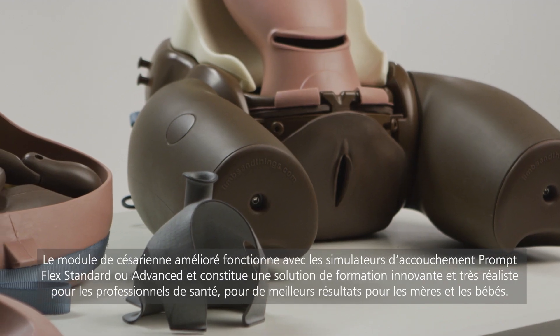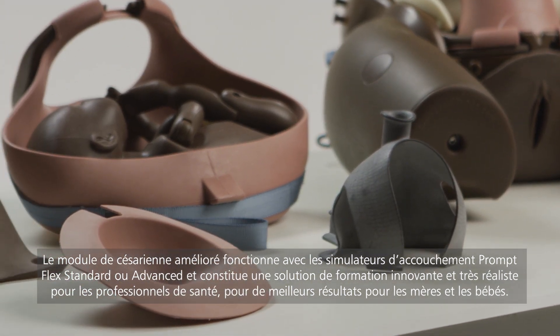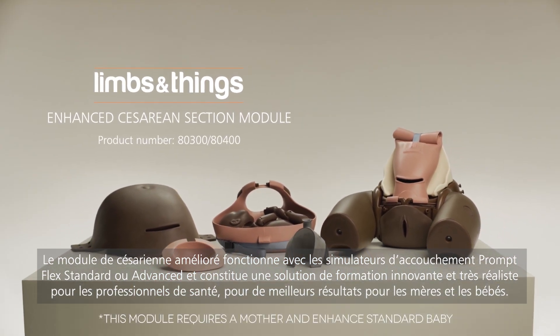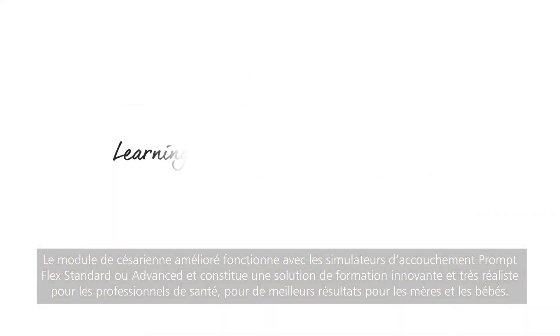The Enhanced Cesarean Section Module works with the Birthing Simulator PromptFlex Standard or Advanced and provides an innovative and highly realistic training solution for healthcare professionals, leading to better outcomes for mothers and babies.